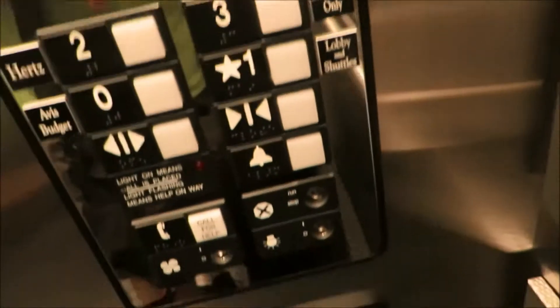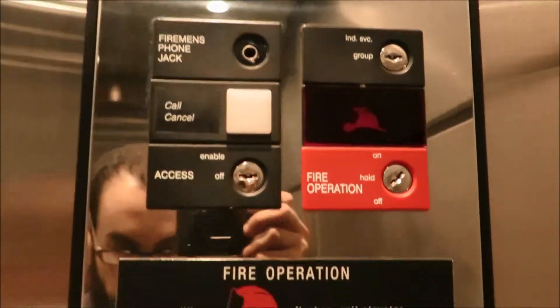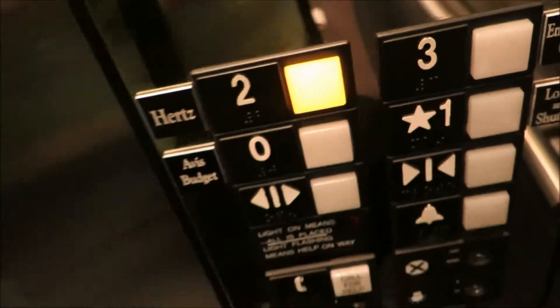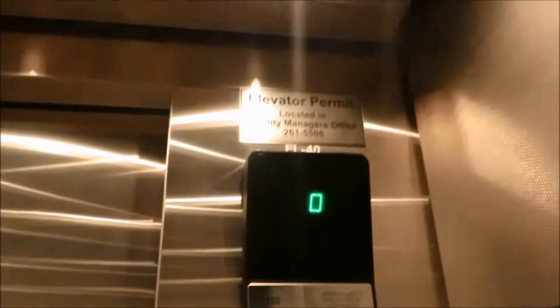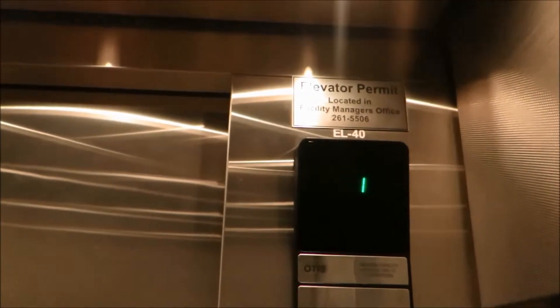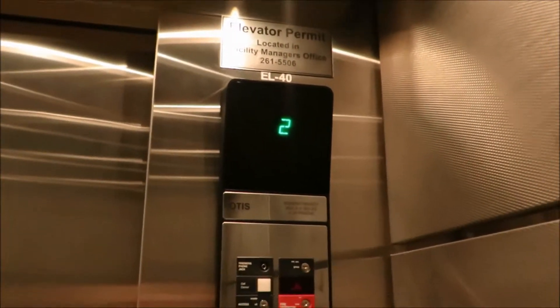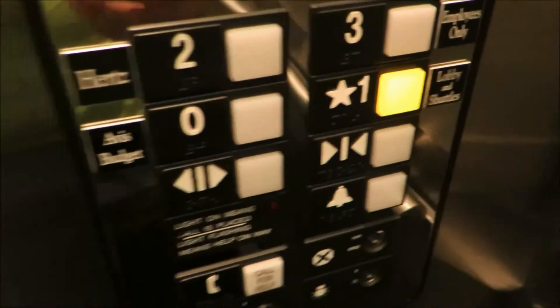I wonder how they do it here. I don't see a badge system. I wonder if maybe they just put it on independent every time they do it. Let's go to 2, and then we'll ride it back down to 1. We'll get a cab view on the way out. This is the second floor. Let's go ahead and ride it back down to 1.